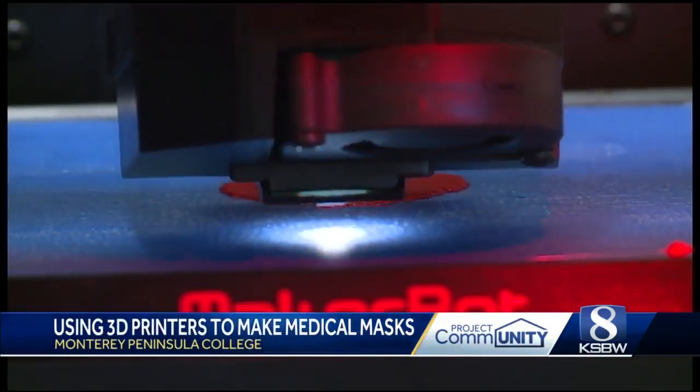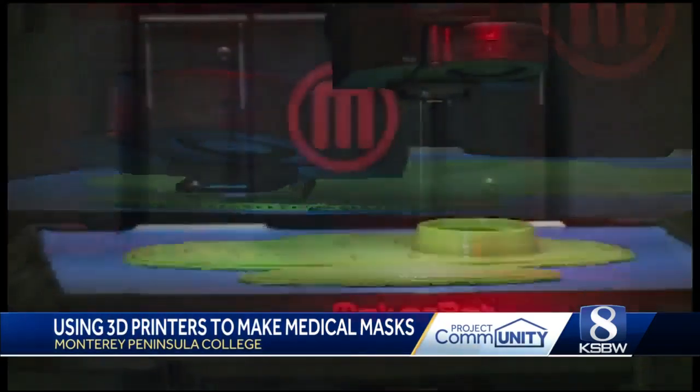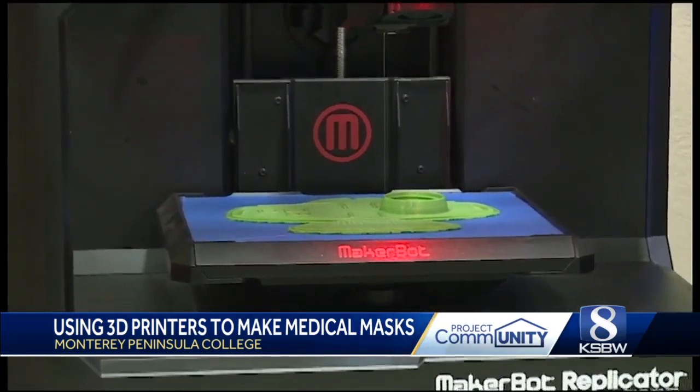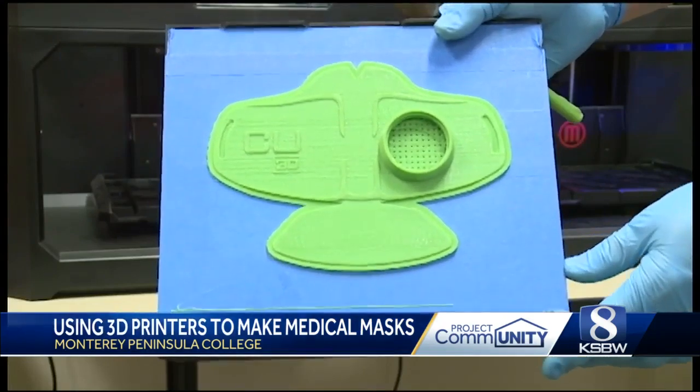After hours of melted plastic, perfectly weaved on a solid plate, Monterey Peninsula College professor Gary Quinonez has his final product: a functional medical respirator.